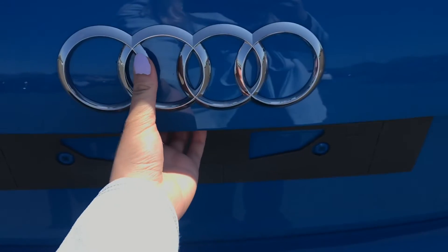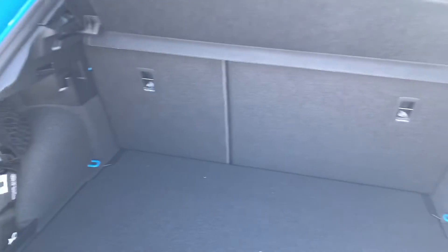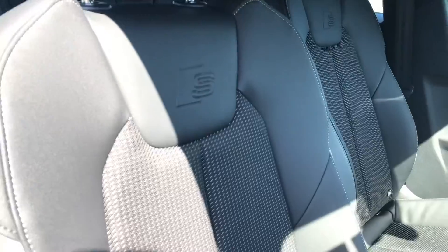We are into the boot on this A1. It is a very practical size — perfect for any family days out or shopping trips, as you will be able to fit all your belongings in there.